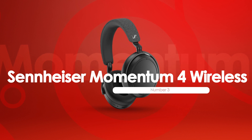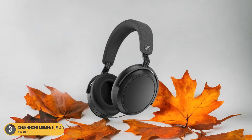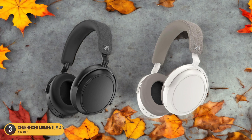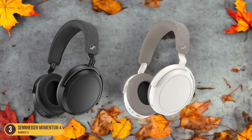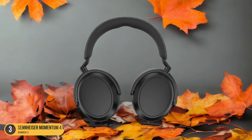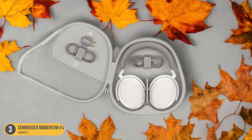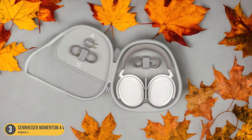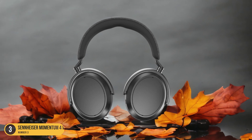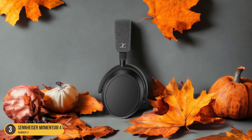For the discerning traveler seeking unparalleled audio excellence, the Sennheiser Momentum 4 Wireless headphones stand out as the ultimate choice in premium travel companions. These headphones offer a luxurious listening experience with glorious sound quality that truly immerses you in your music or movies, making long journeys a pleasure for your ears. The impressive noise-stopping power ensures you can escape into your own world without disturbances, and with an outstanding battery life of up to 60 hours, they are ready to accompany you on multiple trips without frequent recharges.